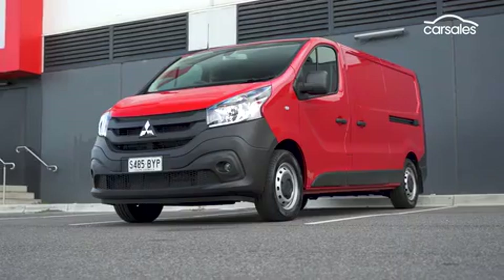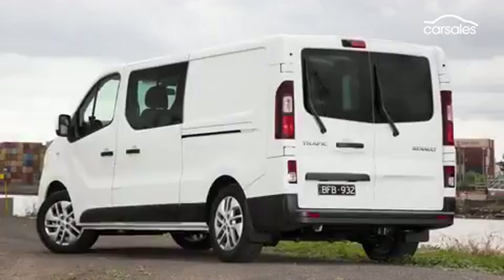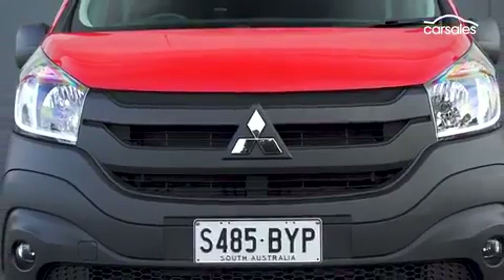If you're wondering why this new Mitsubishi van looks like a Renault Trafic, that's because it is a Renault Trafic, just with a different badge and grille.